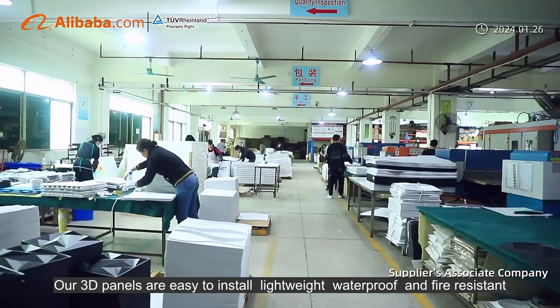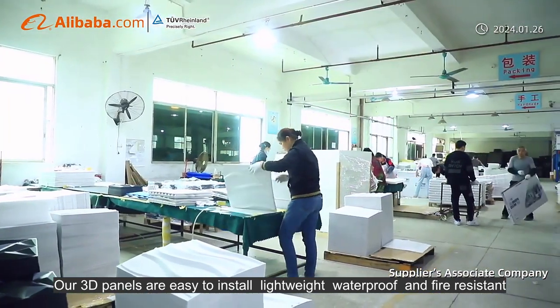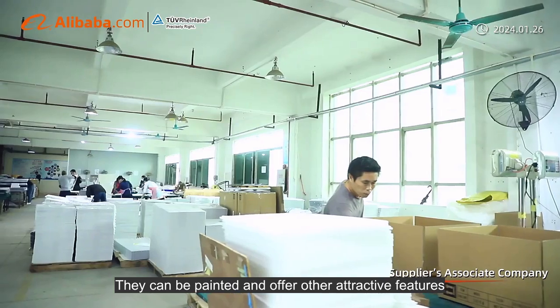Our 3D panels are easy to install, lightweight, waterproof and fire-resistant. They can be painted and offer other attractive features.